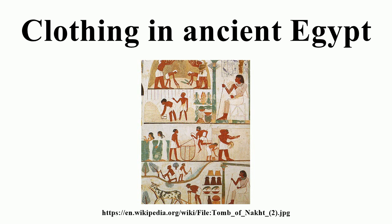Children wore no clothing until six years old. Once they turned six they were allowed to wear clothing to protect them from the dry heat. A popular hairstyle among the children was the side lock on the right side of the head. Even though children usually wore no clothing, they wore jewellery such as anklets, bracelets, collars, and hair accessories. When they grew up, they wore the same styles as their parents.